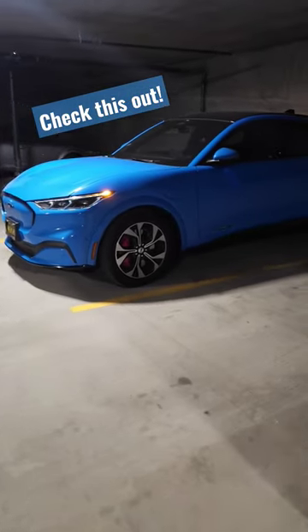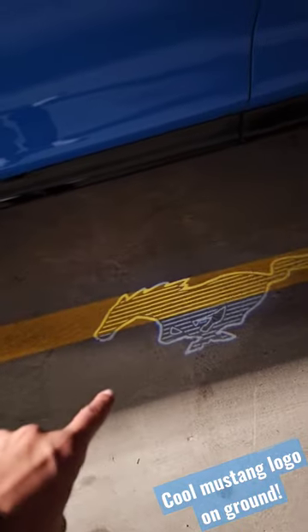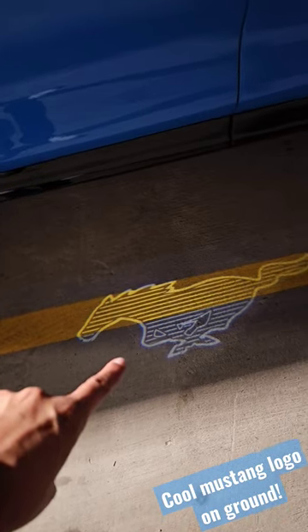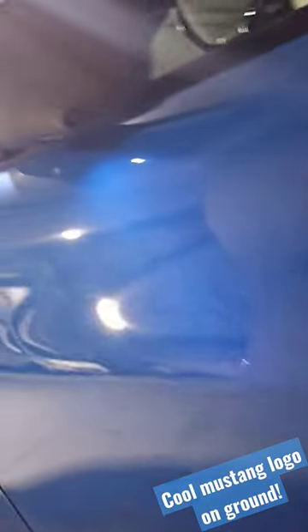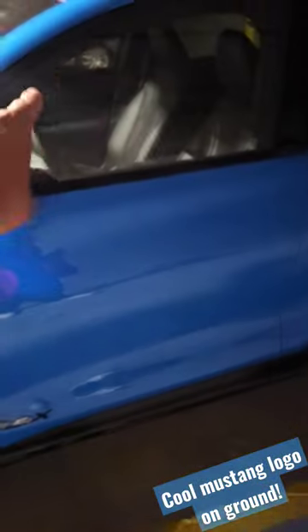The one cool thing about my Mustang Mach-E is that I walk up to it, the car unlocks for me and welcomes me with the Mustang logo on the ground. It's actually coming from right underneath there. It's not just on this side but it's also on the passenger side too. And away I go.